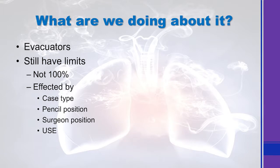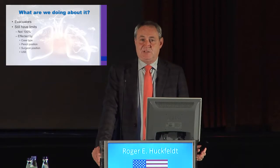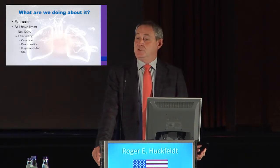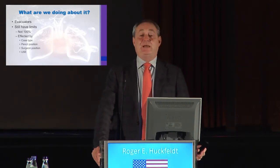Smoke evacuators have come a long way, thanks to industry who have worked tirelessly to build the correct type — evacuators that are built into cautery and designed to do what they're supposed to do. Yet they're still not 100% effective and are never likely to be. There are things that most of us in the operating room, particularly the non-surgeons, have no control over regarding whether that evacuator is going to work even to its best capability.